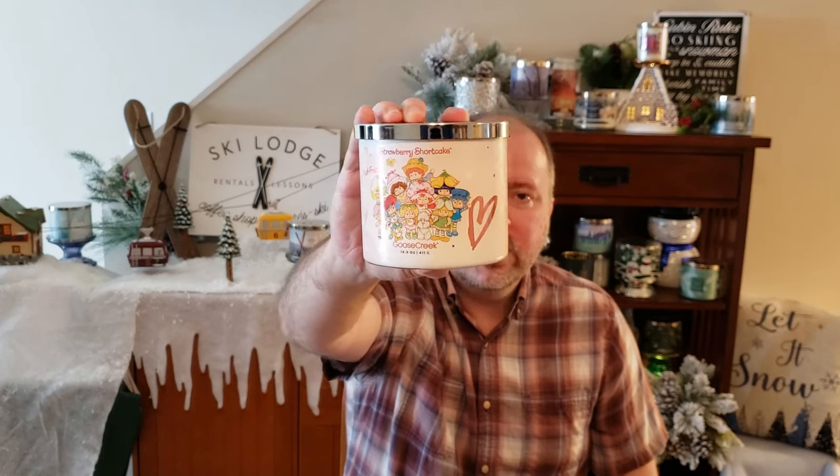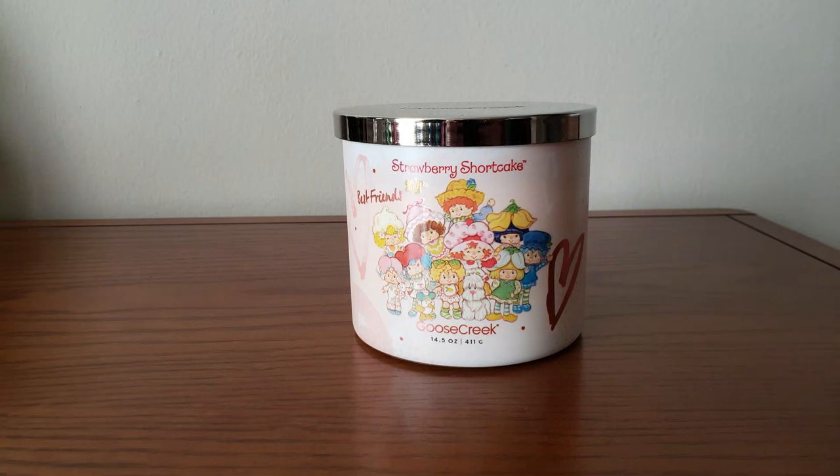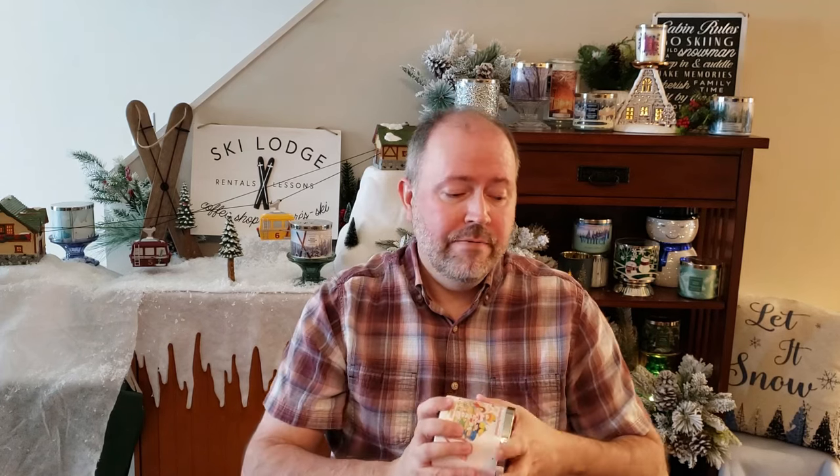I do like the packaging. You have the whole gang here — all the different Strawberry Shortcake characters, or at least probably most of them. The scent notes for this are just like Strawberry Shortcake: juicy pink strawberry, fluffy shortcake, strawberry glaze, and whipped cream. It just smells like sweet strawberries with a little cream to it. Really what I get is just a sweet, sugary, creamy strawberry fragrance. Very nice.